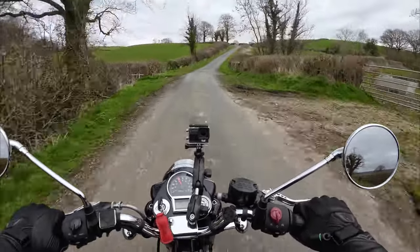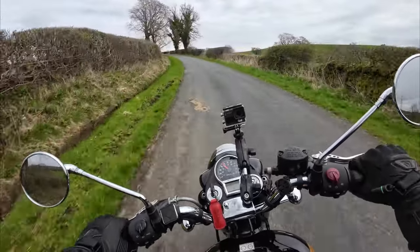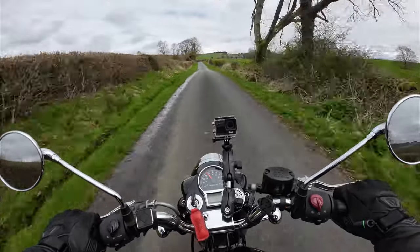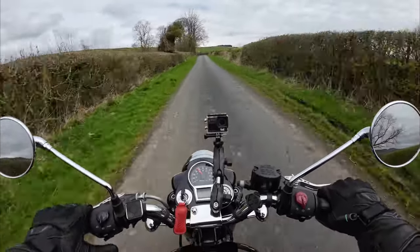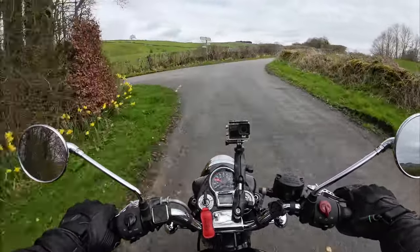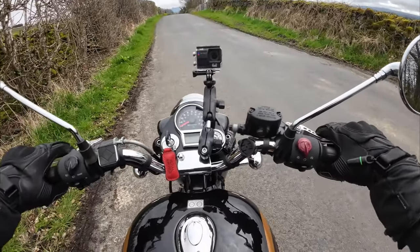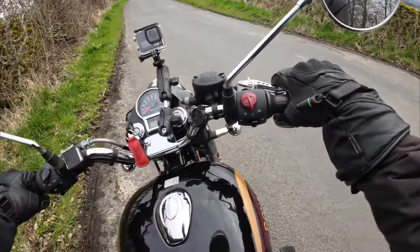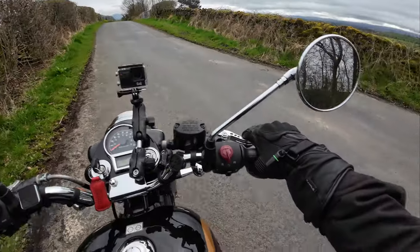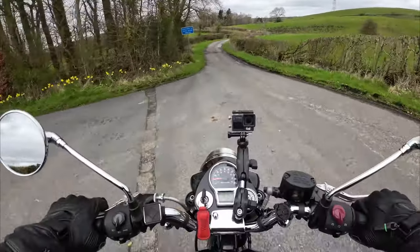The weather forecast was for rain all day but it's like it can't quite make its mind up. Right, this is the junction that had me confused. What I'm going to do is just take a photo here. Right, I'll turn around now. Yeah, so this is the road I wasn't sure about — I don't think I've been down before.